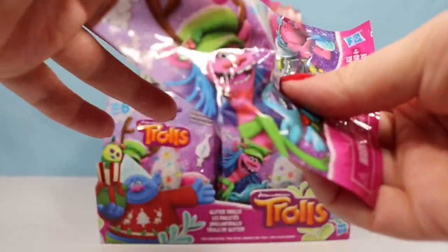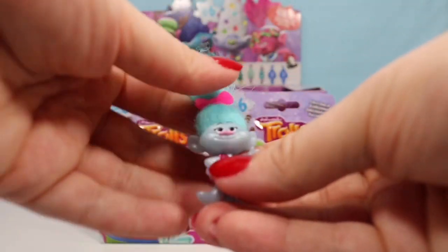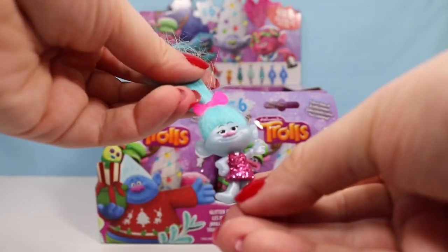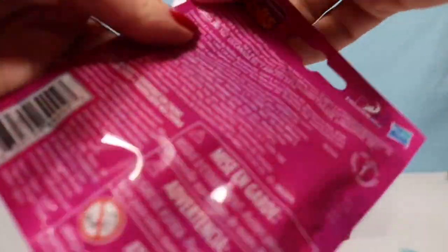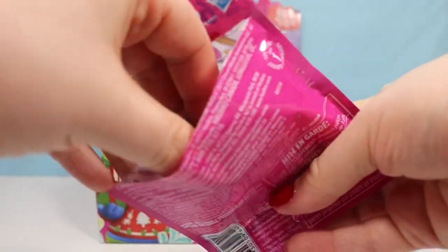Alright, so here is our very first one. This is actually one of the twins. I'm going to say that this one is Chenille, and we will have to find Satin. So I'm going to display them all at the end. We're just going to keep opening the packages.